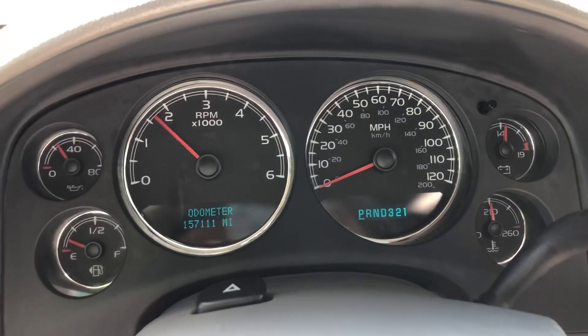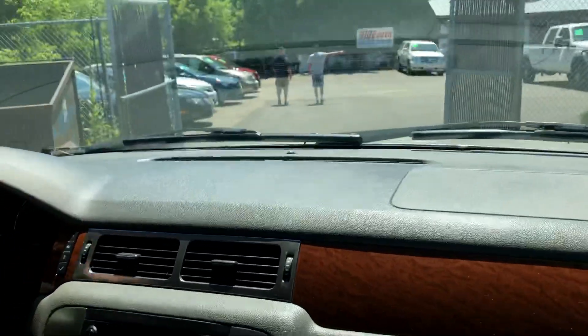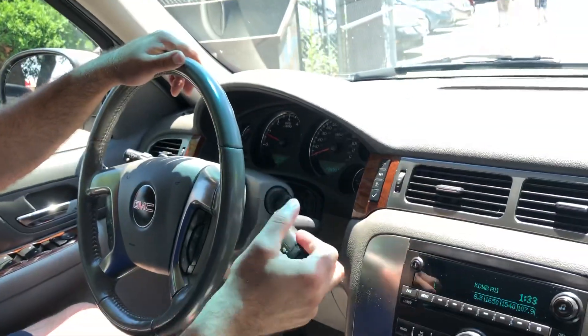Okay, guys, we're inside the GMC Yukon. Let me show you the cluster of the vehicle — again, no warning lights. Exact miles on the vehicle: 157,111. No misfire, no hesitation. Automatic transmission is smooth through the gears.